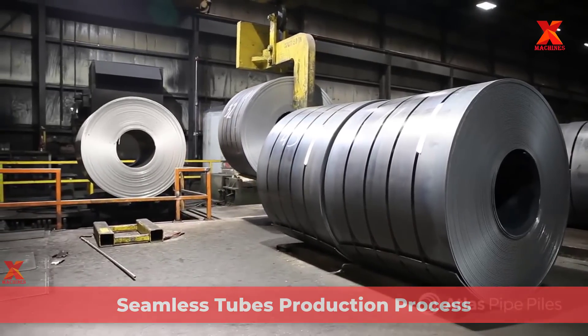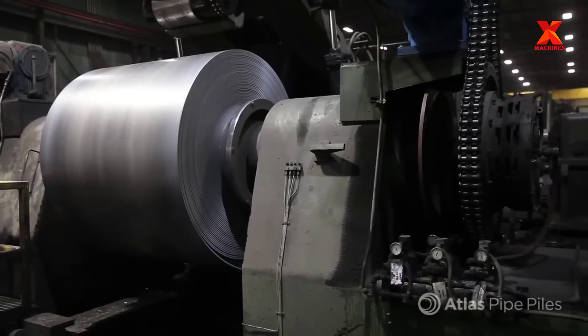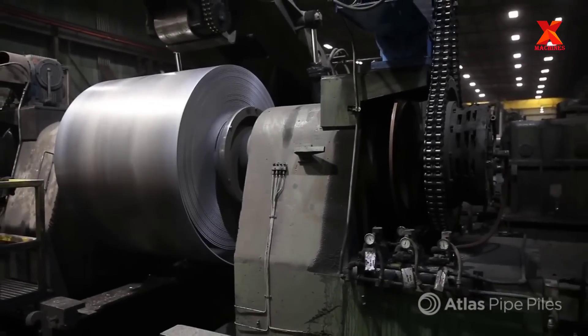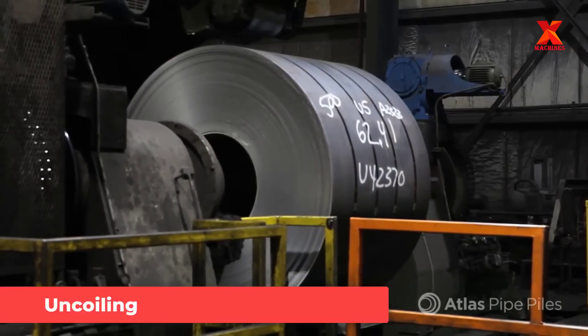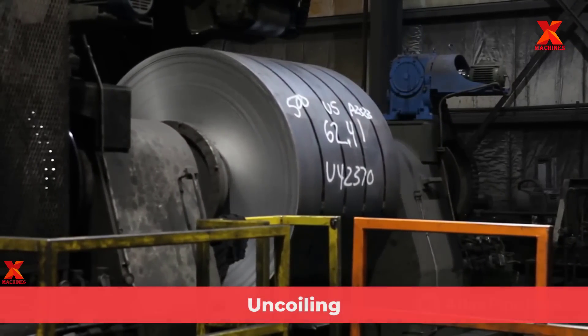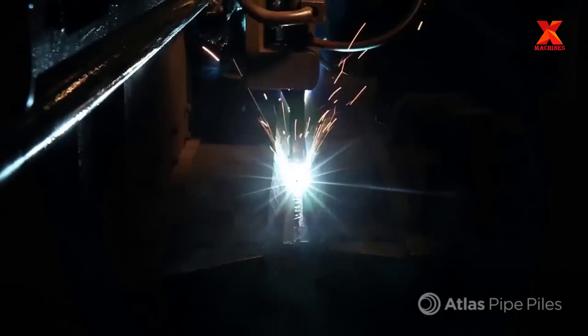We'll tour the 500,000-square-foot facility in Chicago, Illinois of Atlas Pipe Piles Company. This facility features three production lines. The input material for the production of seamless steel pipe is hot-rolled coil steel, 100% made and melted in North America.